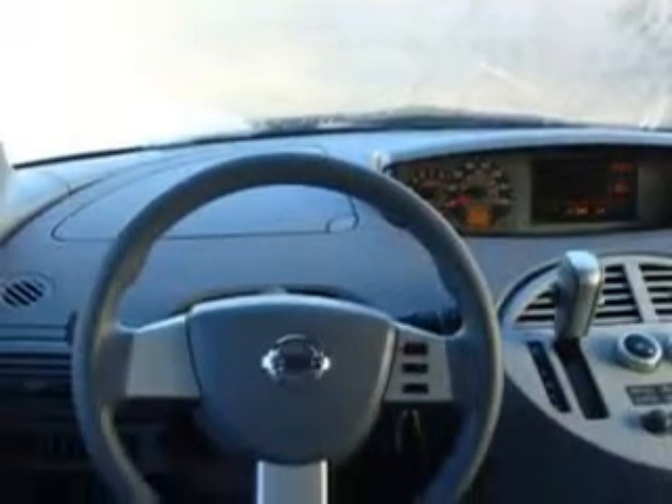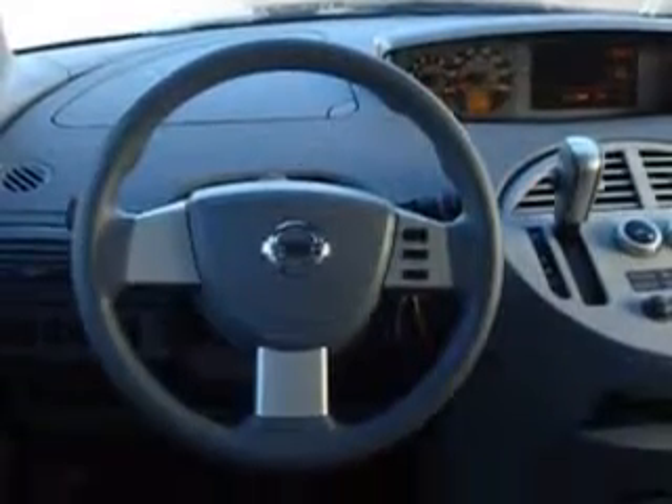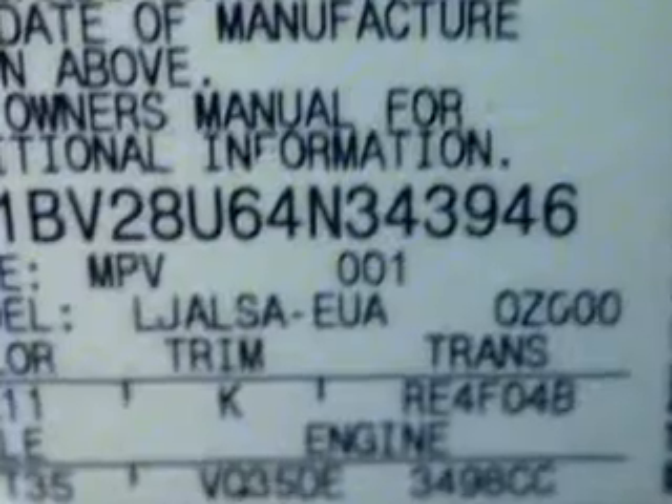Also includes a CD player, rear air conditioning, traction control system, trip computer, bucket seats, AM-FM stereo radio, rear window wiper, cloth upholstery, carpeting, cruise control, and much more. Get where you need to go, enjoy the drive, and have peace of mind in this 2004 Nissan Quest.